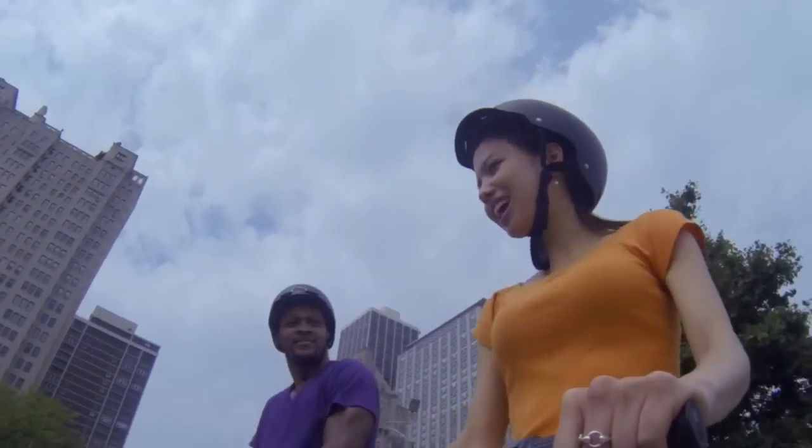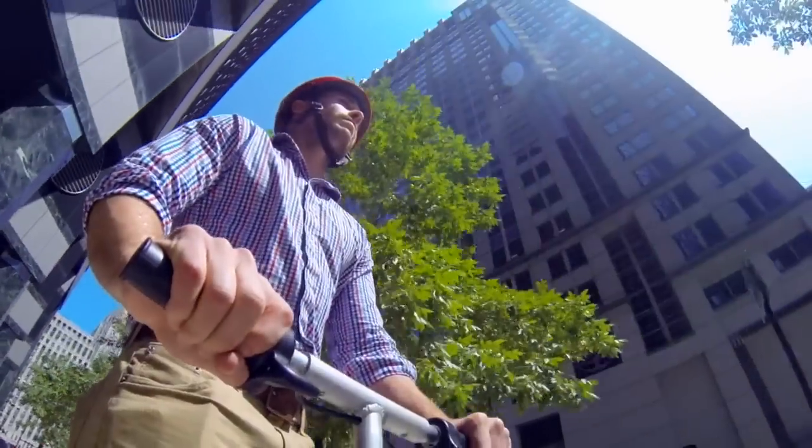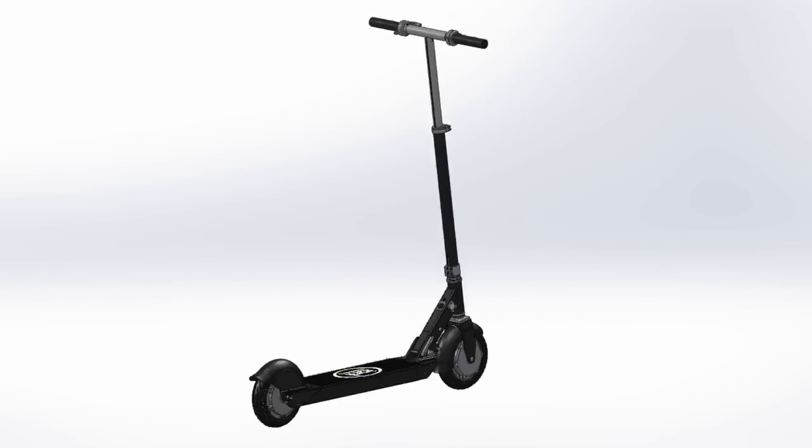Stand-up electric scooters are fun — that's why you can buy them in the kids' section of your local Walmart. But unlike the Walmart variety, the Ion Smart Scooter is no toy.